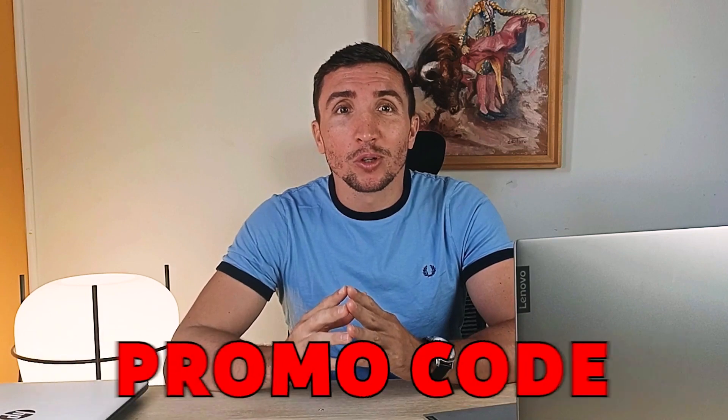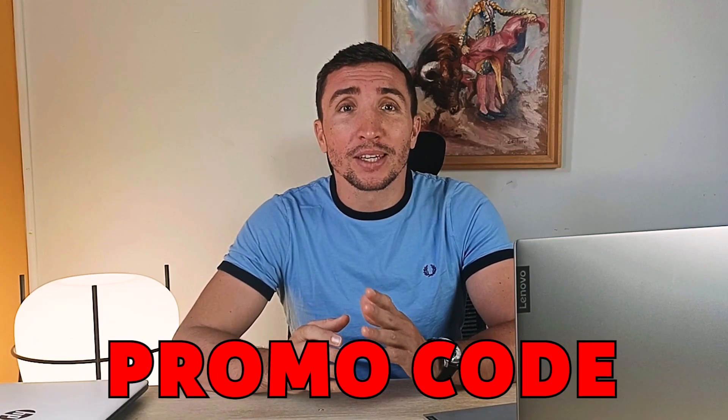If you're thinking about signing up for Stake, you're gonna want to watch this. Because I have the absolute best promo code that's available anywhere for Stake right now. I tried out all the codes that I could find on YouTube and Google, so I can confidently say that this is the best one. Here's how to claim it.